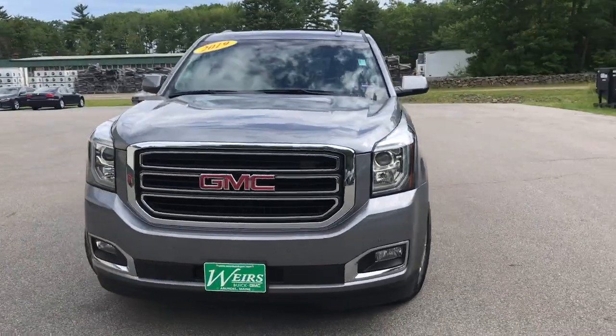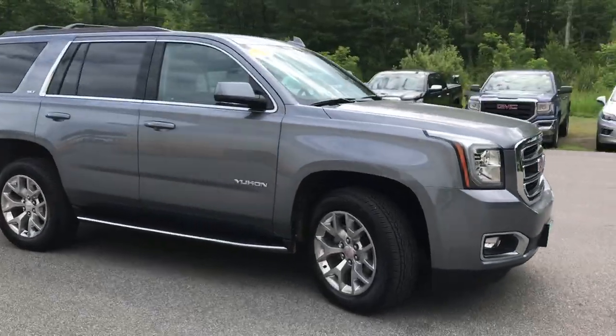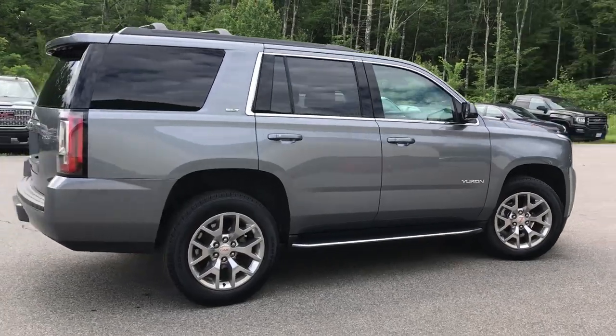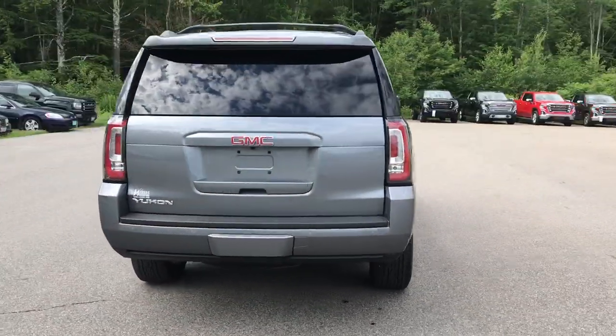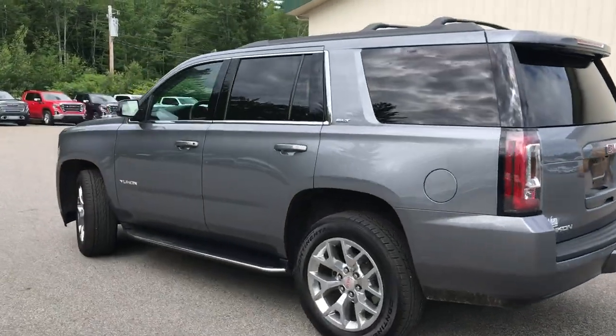Good morning! Over here at Weir's Buick GMC Route 1 in Arundel, Maine. I just want to do a quick walk-around video of this 2019 GMC Yukon SLT four-wheel drive that we have here at the dealership. It is still available, it's in really good shape, and it's only got a little over 17,000 miles on it.